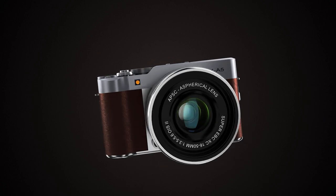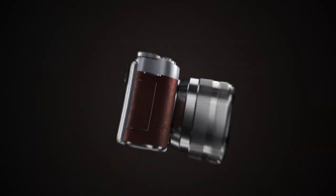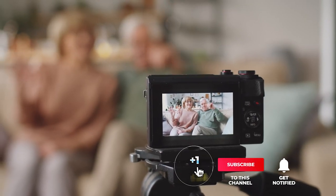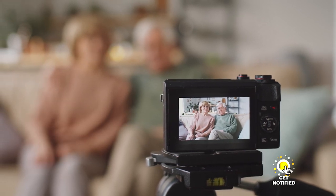Still haven't found a bridge camera that meets your needs? Well, keep watching because we have more lined up for you. If this is your first time visiting our channel, be sure to subscribe and hit the bell icon to receive notifications of our next videos.